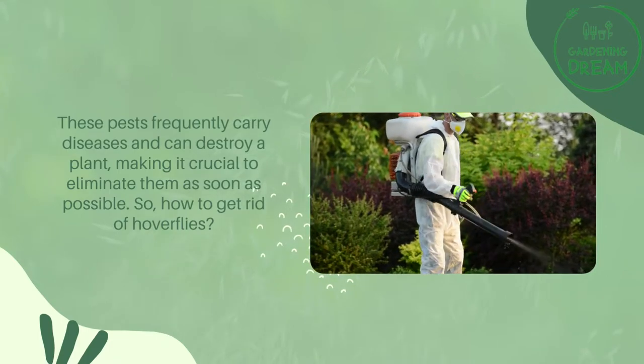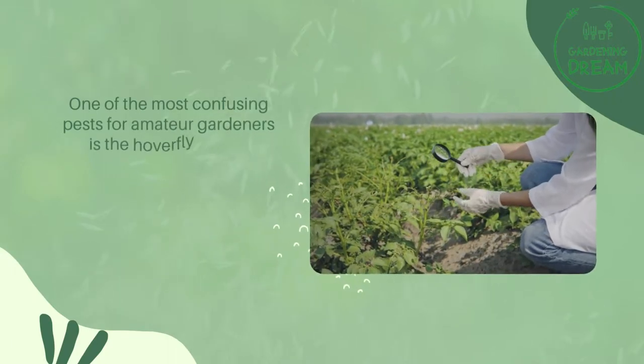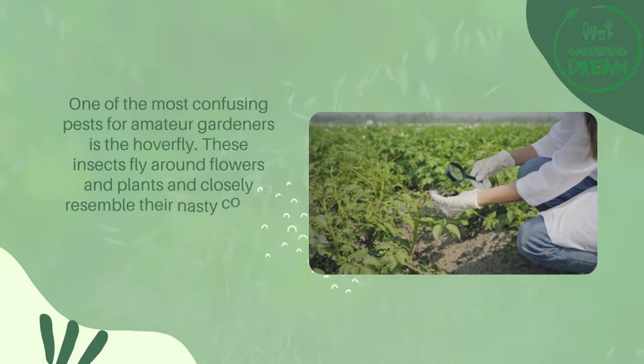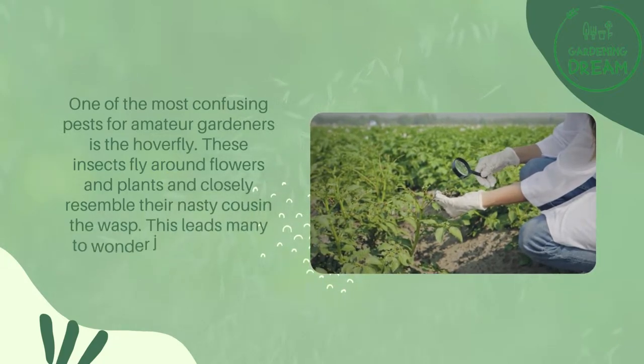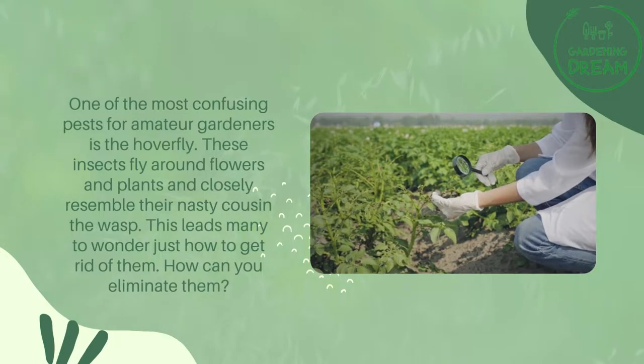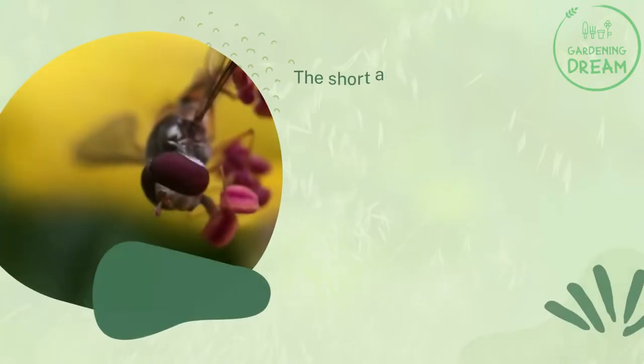So, how to get rid of hoverflies? One of the most confusing pests for amateur gardeners is the hoverfly. These insects fly around flowers and plants and closely resemble their nasty cousin the wasp. This leads many to wonder just how to get rid of them. The short answer?